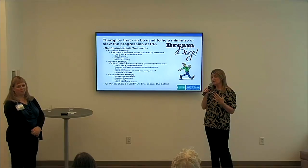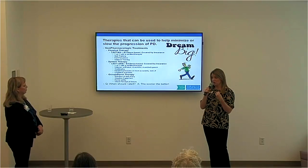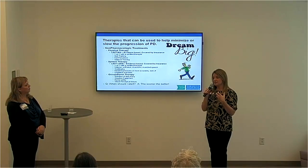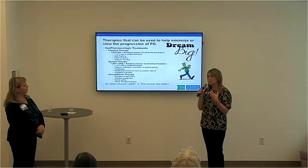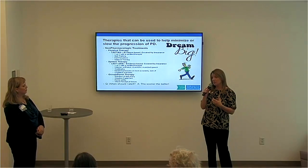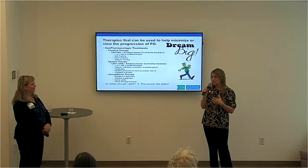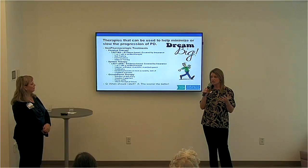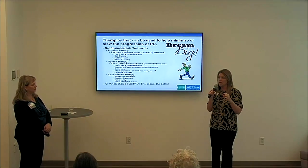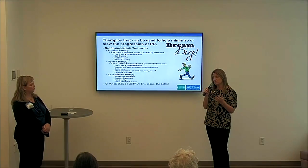Mucus buildup happens because with Parkinson's there is a decrease in the swallowing mechanism — if you swallow less, saliva builds up. If it becomes frightening — for example, waking up in the middle of the night feeling like it's flooding the throat — definitely let the neurologist know. Oftentimes they will send for a video swallow study, where the patient tries different consistencies of food and liquids. That is non-invasive and can provide important diagnostic and clinical information to help the doctors.